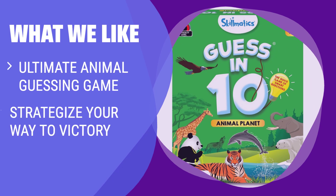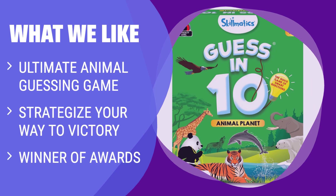What We Like: If you love animal-guessing games and strategic gameplay, you should consider this. It's the ultimate game for family fun and has won multiple awards.